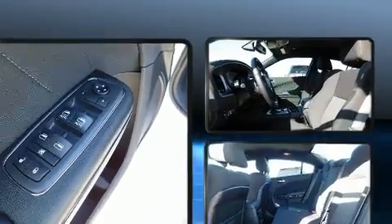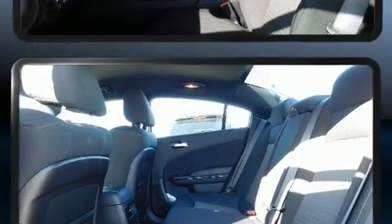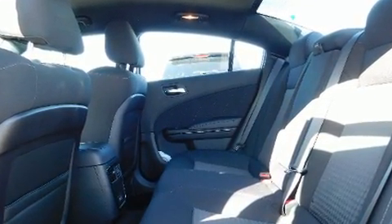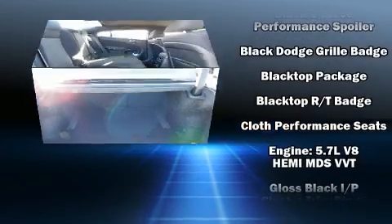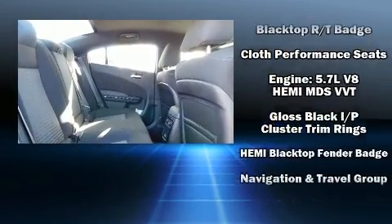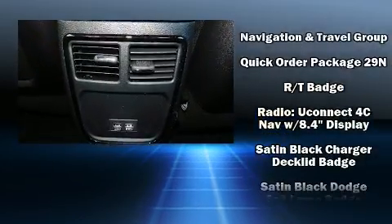Dodge ensures the safety and security of its passengers with equipment such as dual-front impact airbags, front and side impact airbags, traction control, brake assist, anti-whiplash front head restraints, a panic alarm, an emergency communication system, and four-wheel disc brakes with ABS.